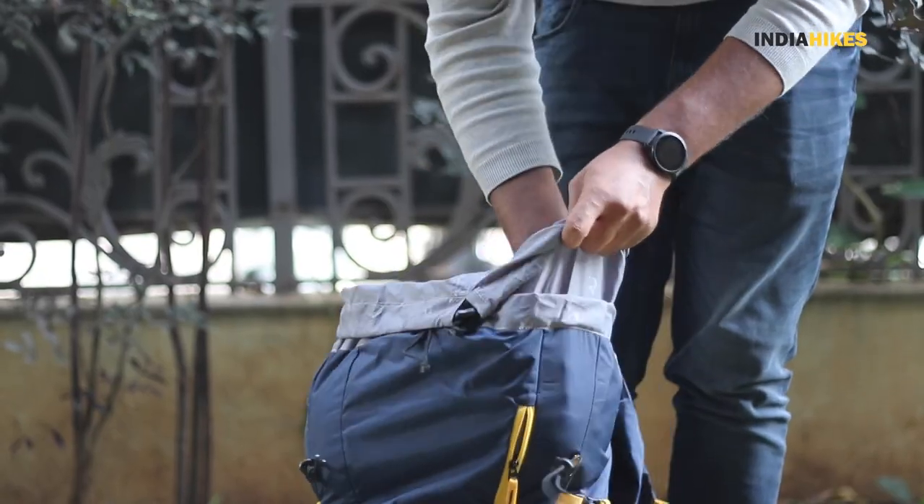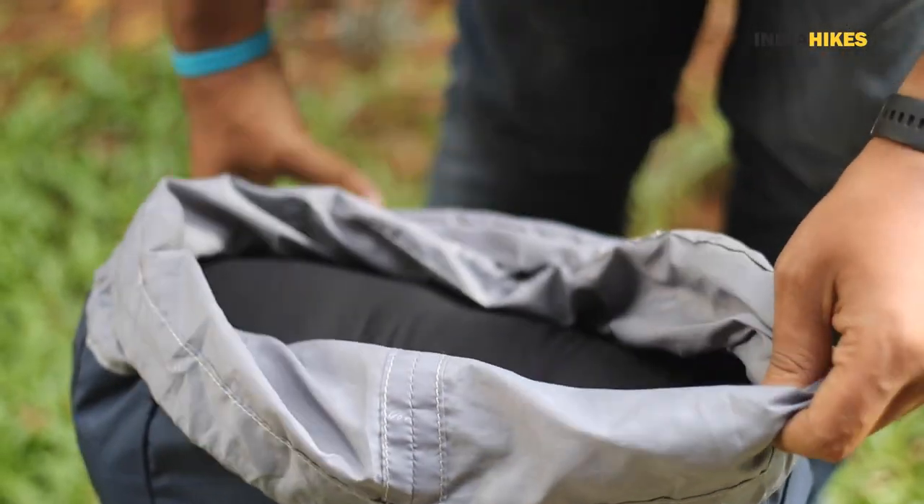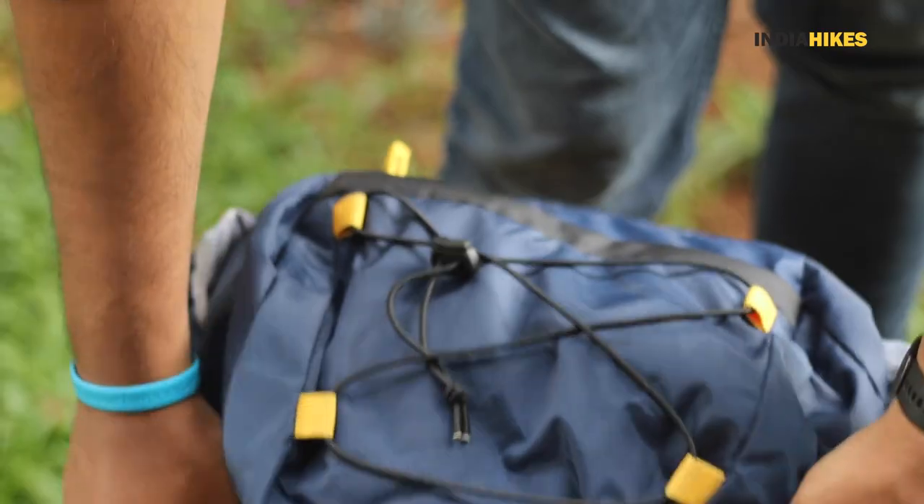So once you reach the base camp, our team will give you these hygiene liners and you will carry them in your backpack through the entire duration of the trek. So make some space for that in your backpack. I hope this answers your question — when you trek with India Hikes, yes, you will get sleeping bags along with hygiene liners.